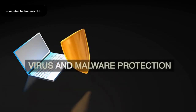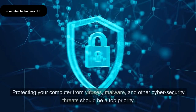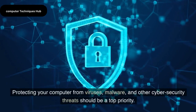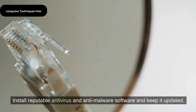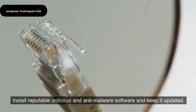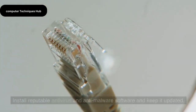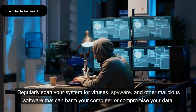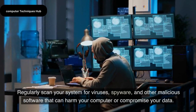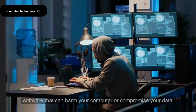Virus and Malware Protection. Protecting your computer from viruses, malware, and other cybersecurity threats should be a top priority. Install reputable antivirus and anti-malware software and keep it updated. Regularly scan your system for viruses, spyware, and other malicious software that can harm your computer or compromise your data.